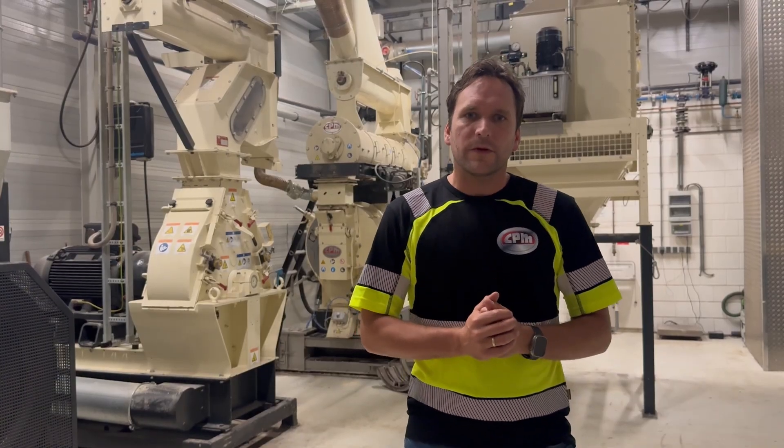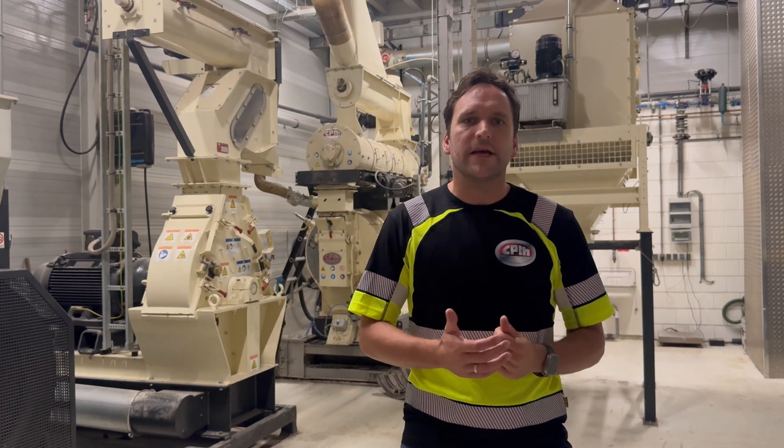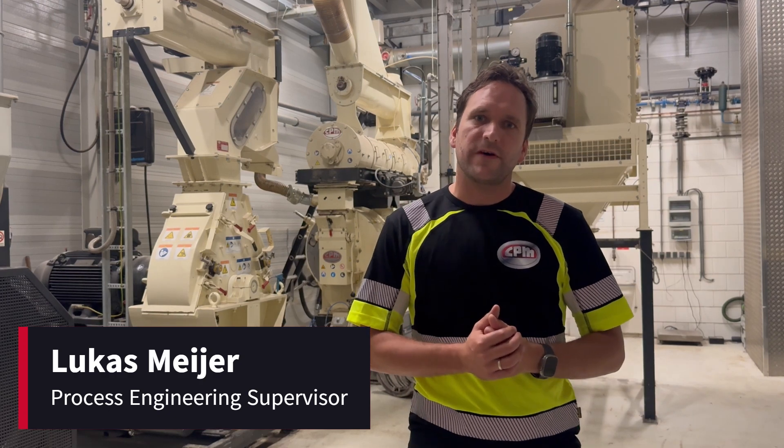Hello and welcome to Zaandam, the Netherlands, here at our test facility at CPM. I'm Lucas Meyer, Process Engineering Supervisor.